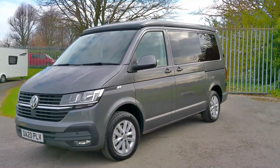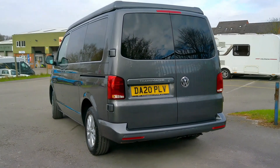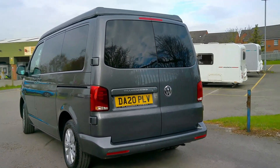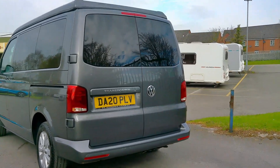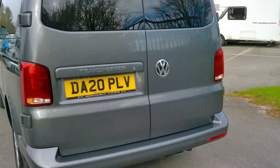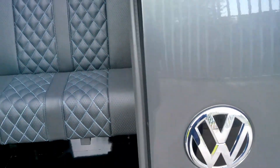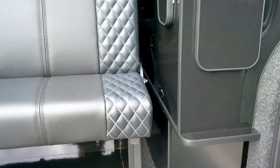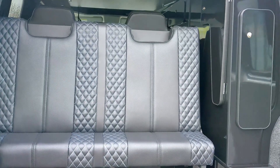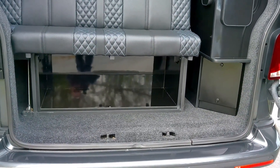You'll also see we've got the colour-coded roof, and it's in this fantastic Indium Grey. This Volkswagen Camper King conversion has the barn doors, and we've got the black vinyl upholstery with the diamond stitch, so a really slick interior.